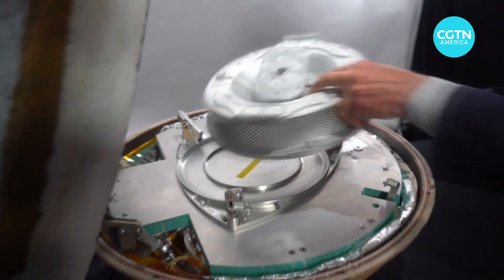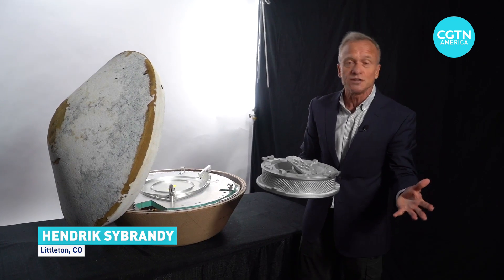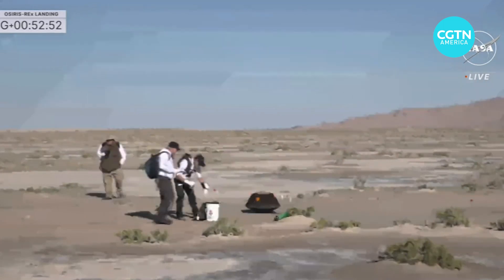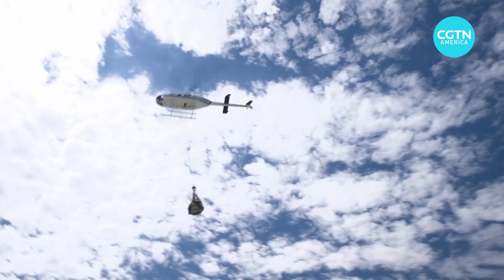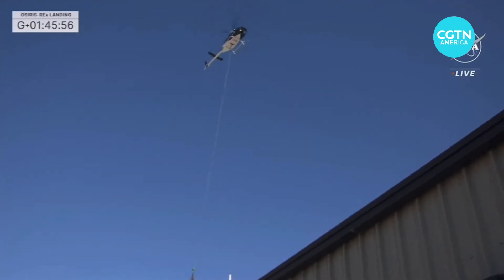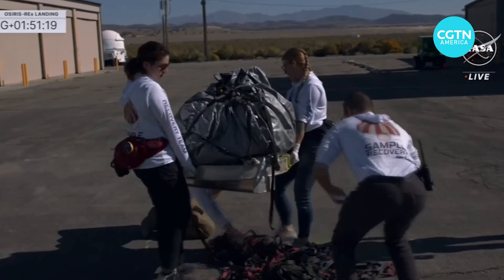This is called the tag head — the key part of the sample return capsule. The sample is contained on the underside here. It'll be subject to intensive study in the weeks and months ahead. To make that study meaningful, the asteroid material must be recovered and transported extremely carefully. Science really requires us to maintain the pristine state of this material from the moment we collected it on the surface of Asteroid Bennu until the moment it gets into laboratories for scientific analysis.